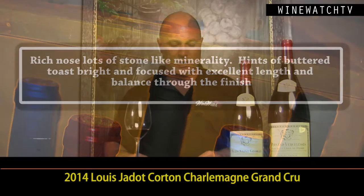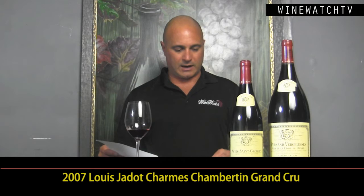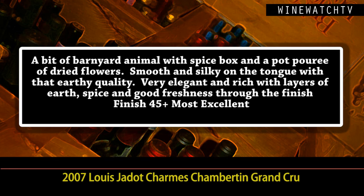The Corton-Charlemagne — the big boy that we had out of barrel. Just lovely. This wine is powerful and rich, with lovely intensity, hints of buttered toast, bright and focused, excellent length. Then finished from the bottle, we had some 2012s and 2011s. And we had a 2007 Charmes-Chambertin — just brilliant. A bit of an animal, barnyard note to the spice box of potpourri of flowers. Smooth and silky on the tongue with that nice earthy character. These 2007s are drinking beautifully right now — lovely spice and good freshness.